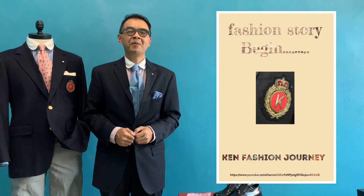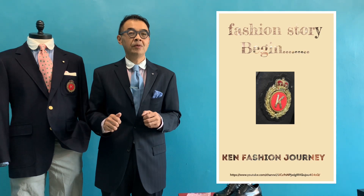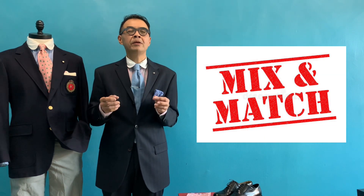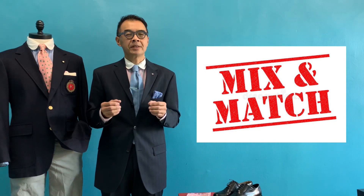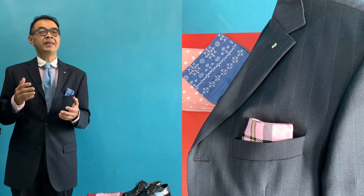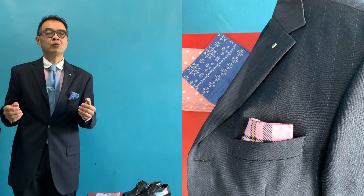Hello, welcome to another episode of Ken's Fashion Journey. Today I'd like to share with you more on mix and match and how to make your outfit interesting, and at the same time give it a bit of flair to what we used to wear. In anything, we just need to twist and give it a new look, and then we will have freshness and newness.